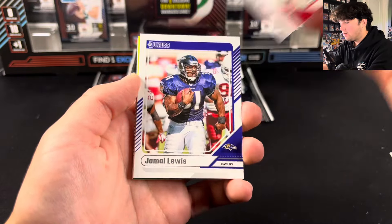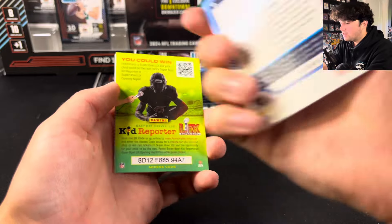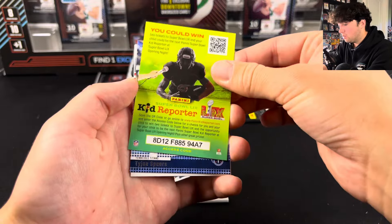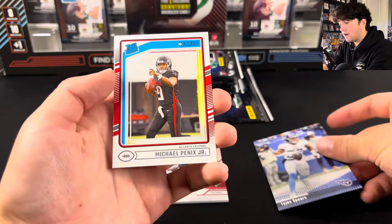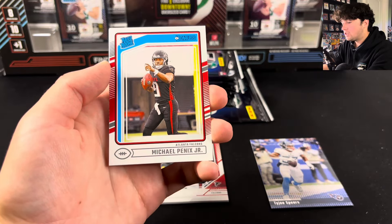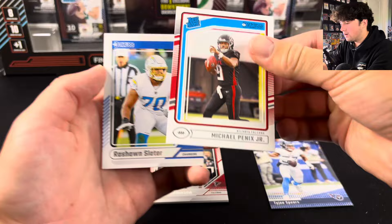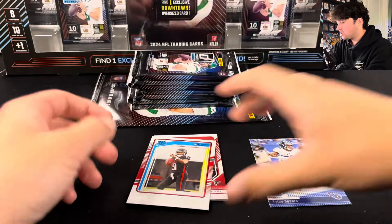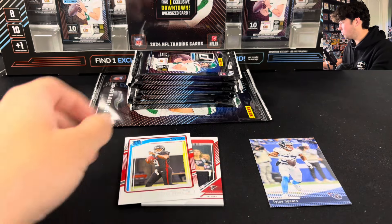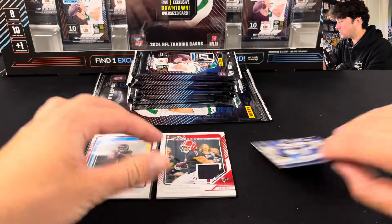I personally like this design way better than last year's. Bijan Robinson on the Donruss threads — not from any specific game or event. And we have a kid reporter in the middle of the pack. There's Ty J. Spears, we got Michael Penix Jr. — this is what the rated rookies look like. Honestly love it, way better than last year's. It just has more of a solid design instead of like geometric shapes everywhere. Hitting one of the top rookie quarterbacks in that first pack — we will take that.